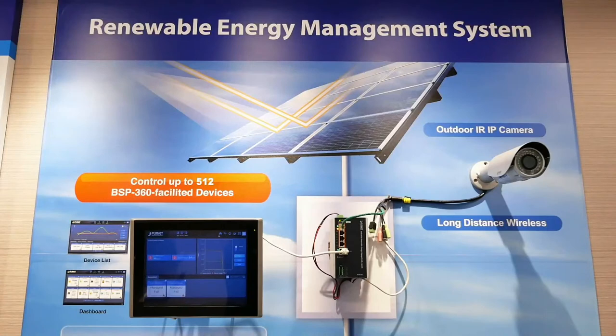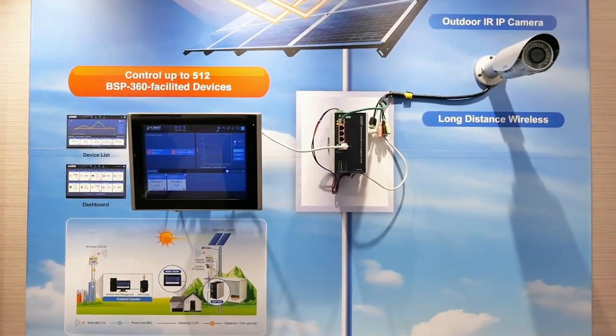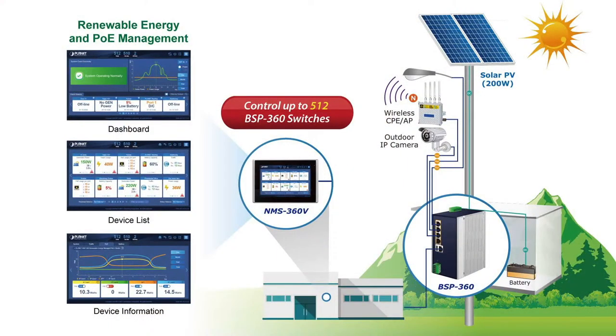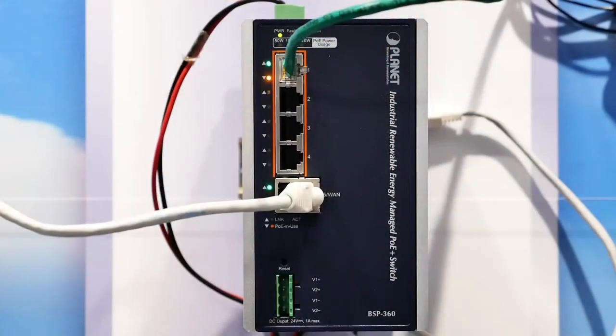We will set up a solution demonstration to show how Planet Renewable Energy Network Management Solution works. You can see a common off-grid application where AC power is hard to get, while you might have the need to set up a surveillance network, wireless network, or even for medical centers. For applications like this, use the Planet Renewable Energy PoE Managed Switch, the BSP360, to convert solar power for your IP cameras or APs.